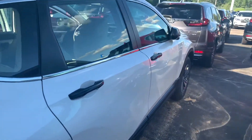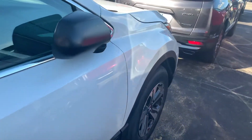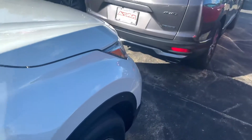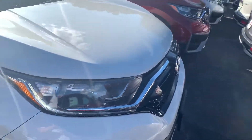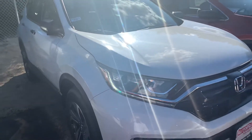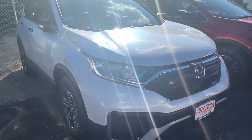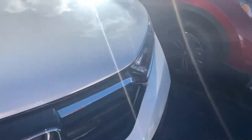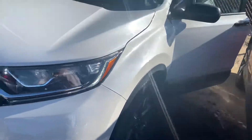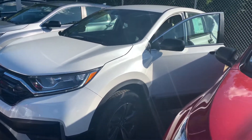Those are the features in the LX model. I did want to mention I do have a lightly pre-owned 2020 EX with only 4,000 miles currently available. If you did want to upgrade to the EX trim level, that would add remote engine start, smart entry, push-button start, a large 8-inch display audio touchscreen featuring Apple CarPlay and Android Auto, a power driver's seat, heated front seats, and a power moonroof.